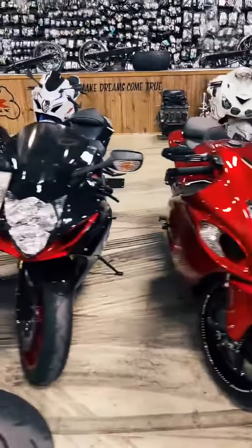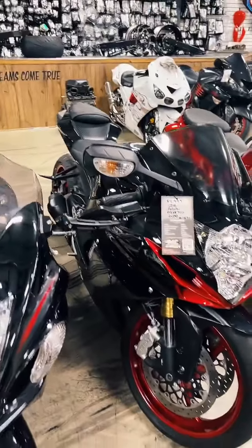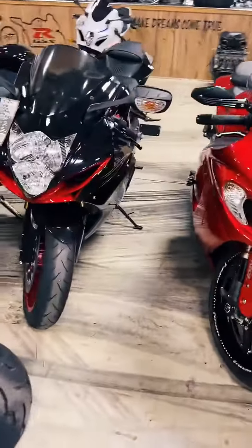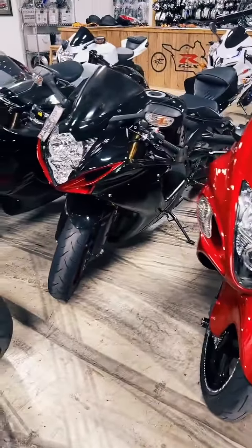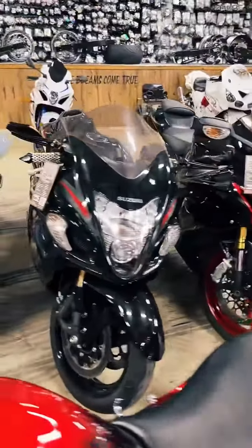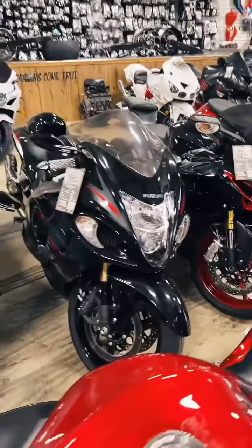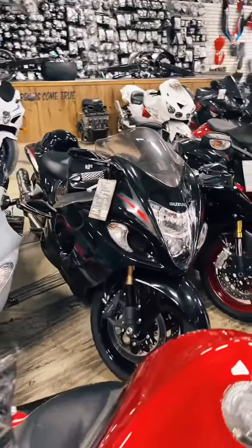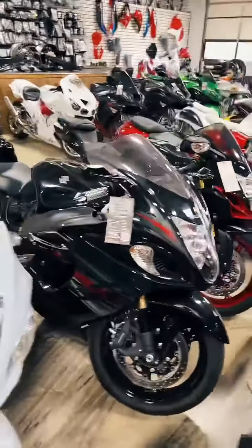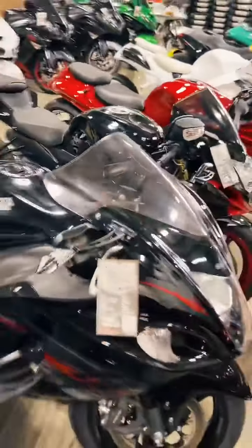Next up, we have a 2018 Gixxer 750, stock number 1471, stretched and lowered, shorty levers — $11,999. On the 2018 750. And we have a 2012 Suzuki Hayabusa, again stretched and lowered, Two Brothers black series carbon exhaust, grips, accessories on the dash. She's $12,999.